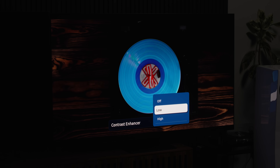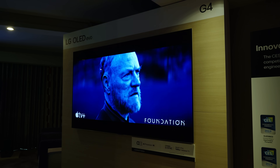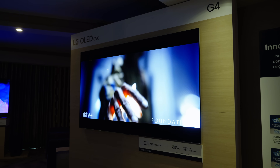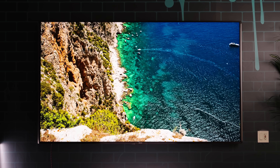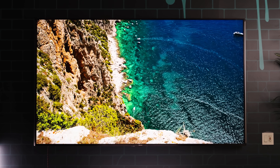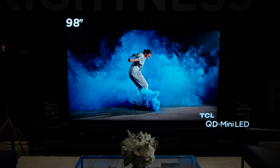On today's episode of You Asked: the contrast enhancer setting on TVs — yay or nay? Why are 83-inch OLEDs so much more expensive than 77-inch OLEDs? How do you know if you're getting a 10-bit panel on your TV? Is TV brightness about to hit a power wall? And sound treatments versus auto EQ — which should come first?